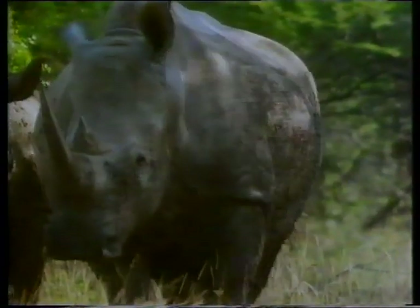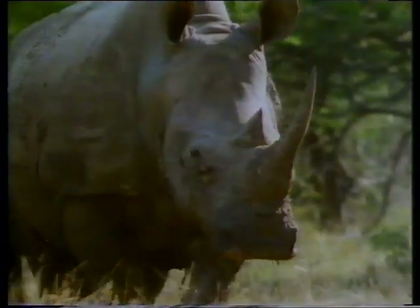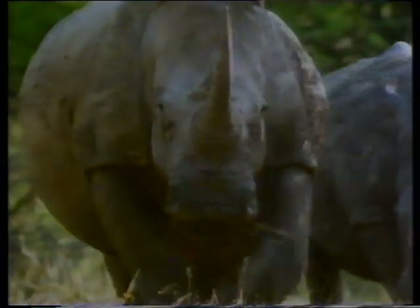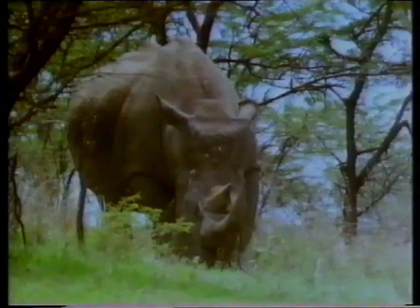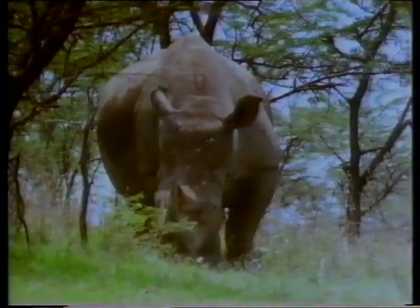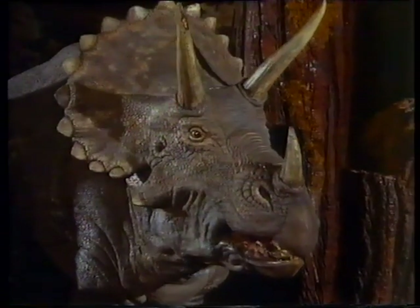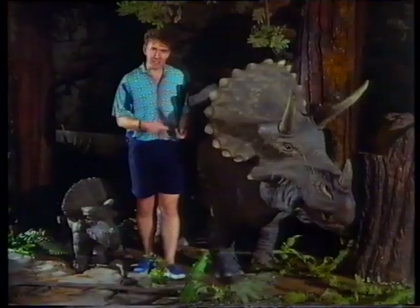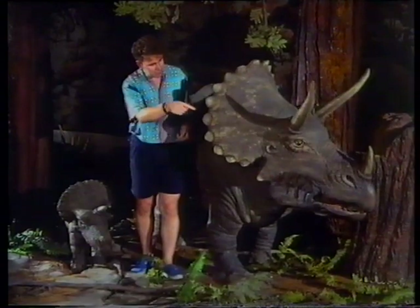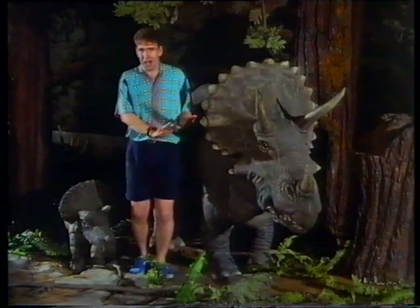And here's another creature you might recognize. It's a rhinoceros. This is the white rhino, hunted for the horn on the end of its nose. The rhinoceros is a plant-eater. After the elephant, it's the largest living land mammal. And it looks a bit like a Triceratops. Triceratops means three-horned face - one horn on the nose and two above the eyes.